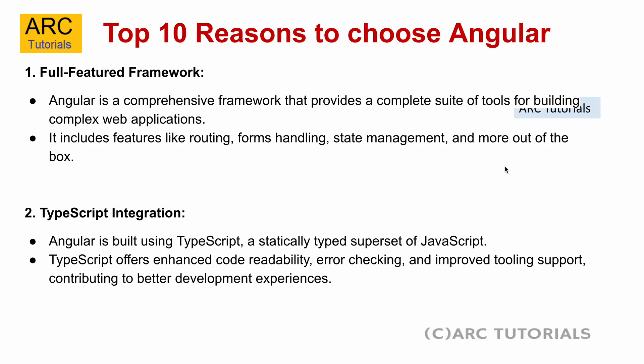The first and foremost reason as to why you should choose Angular is because it's a full-featured framework. Angular is a comprehensive framework that provides a complete suite of tools for building complex web applications. Angular has built-in batteries for routing, form handling, state management, and much more. That means a lot of details are already inbuilt — you don't have to depend on any third-party plugin or library.